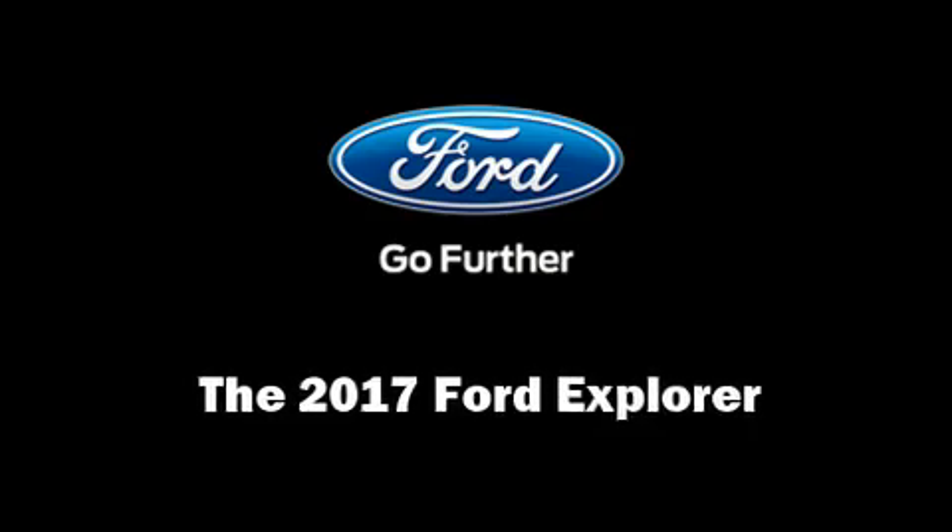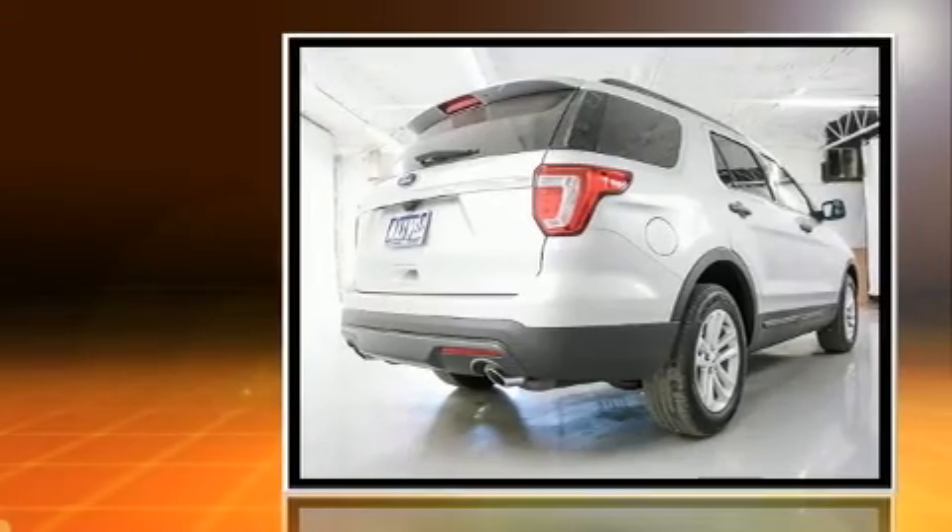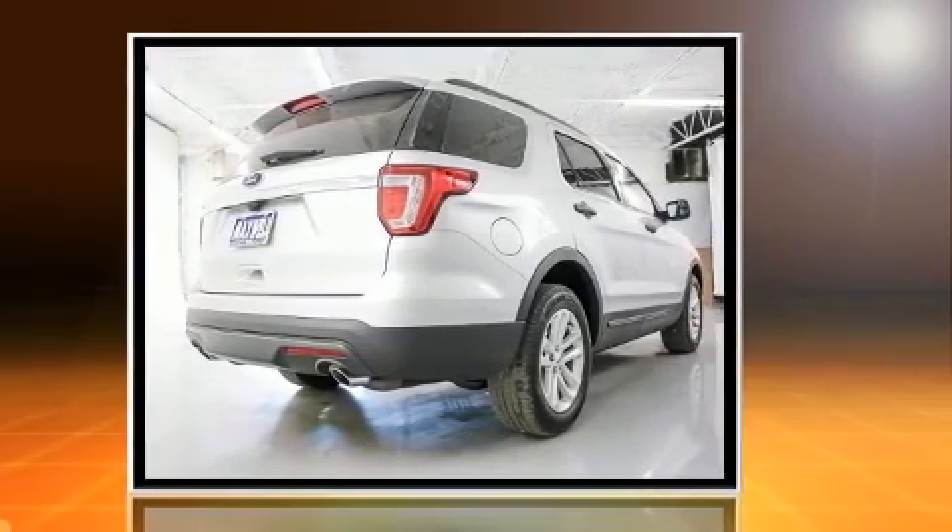Climb inside the 2017 Ford Explorer. It features an automatic transmission, front-wheel drive, and the 3.5 liter six-cylinder engine.